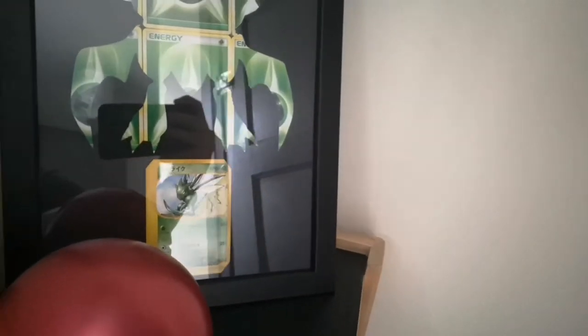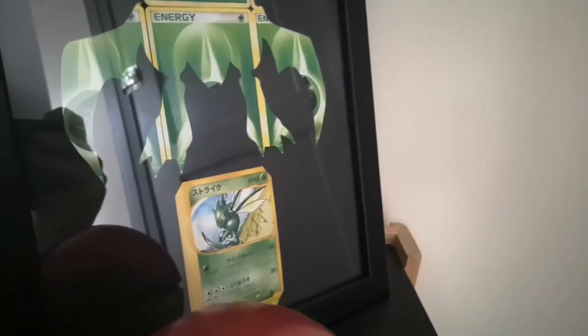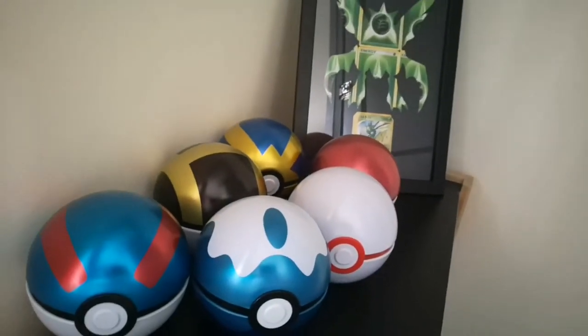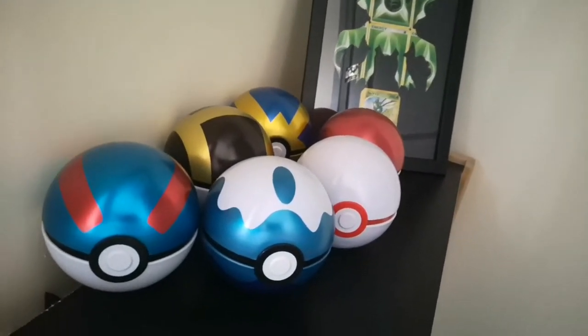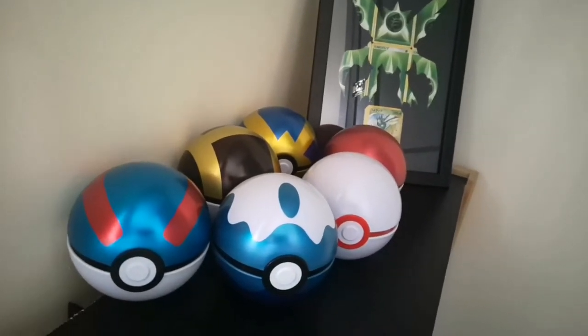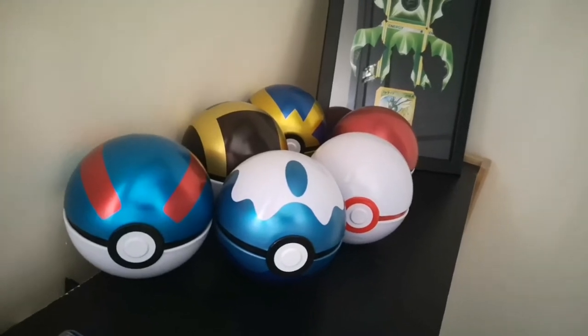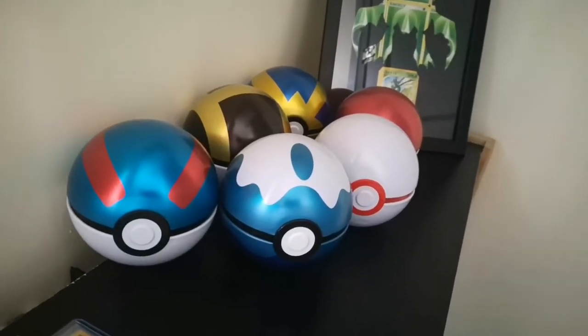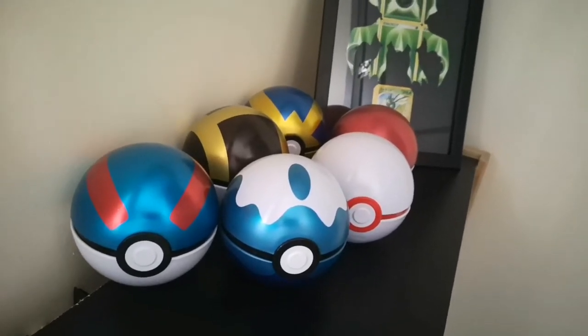It's a bit hard to show because of the glare. We then have the Pokeball tins — we all know that the pulls from these are absolutely rubbish, but the tins themselves are quite nice for little display items. I'm actually missing the Luxury Ball tin and I've been struggling to get a hold of that, so if anybody knows where I can get one please let me know — UK only, I'm not paying for the import fees from America.